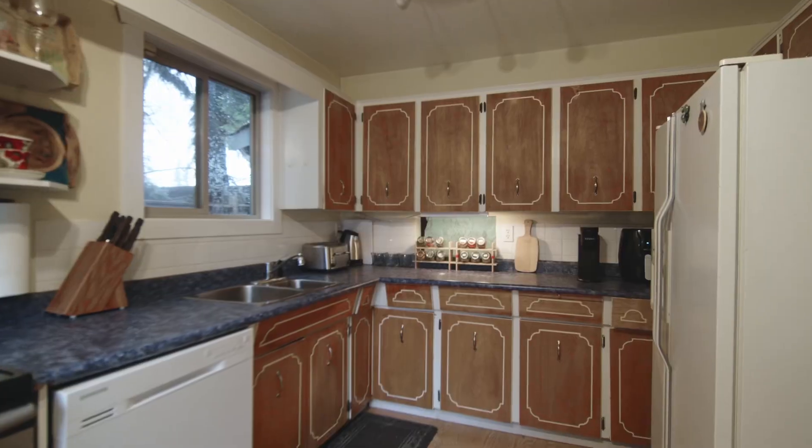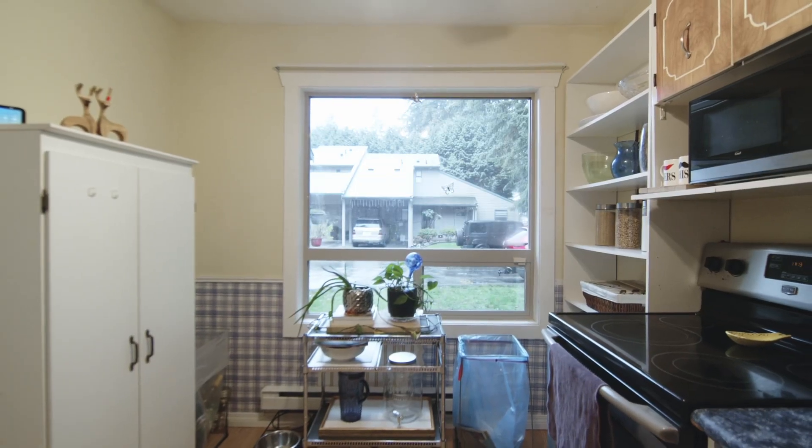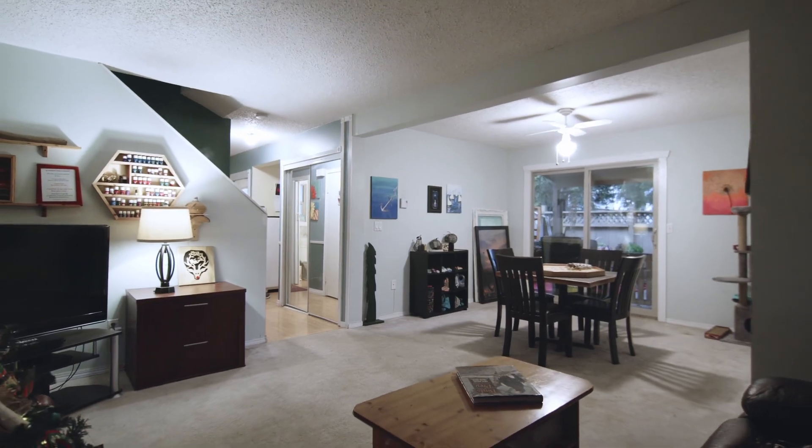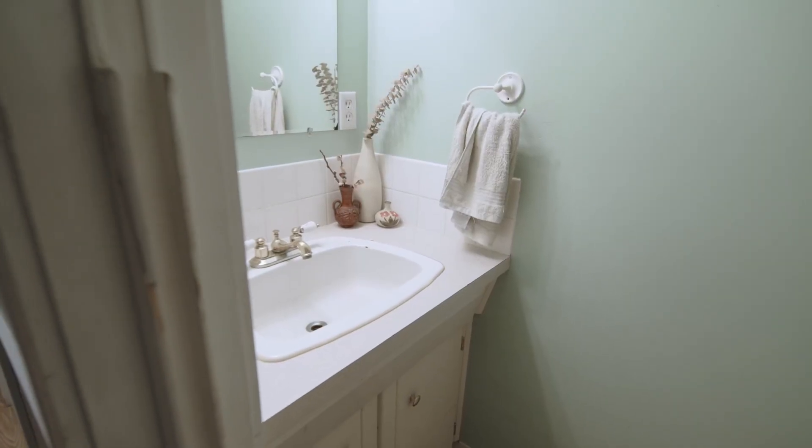Let's head inside and take a look. Here on the main floor of this house, you've got your kitchen, your living, and your dining room, which opens up onto your private deck. You've also got a two-piece bathroom here.